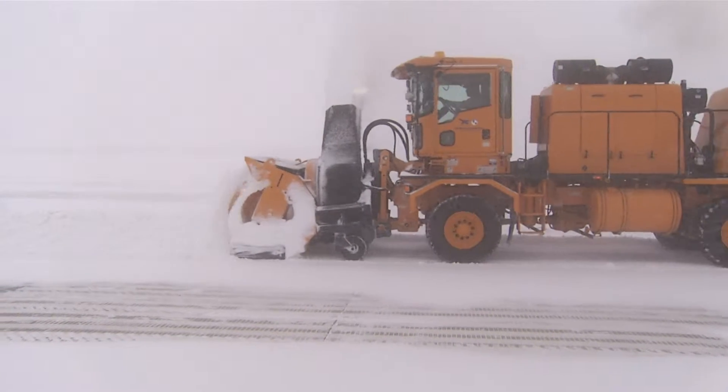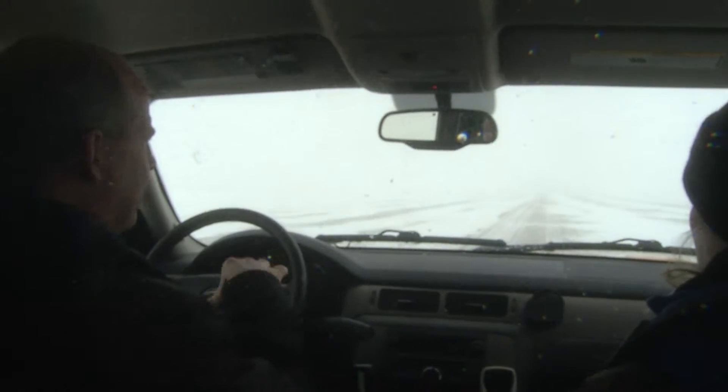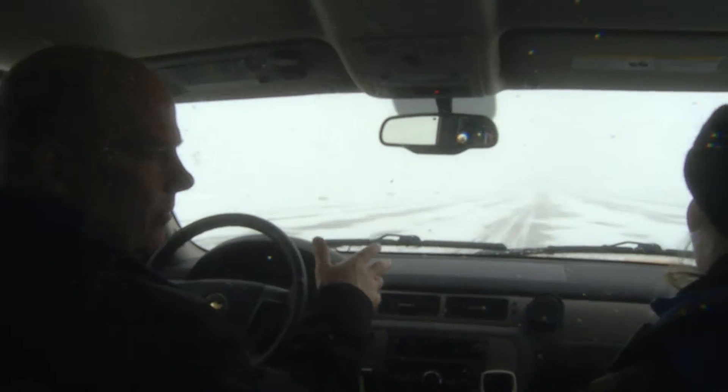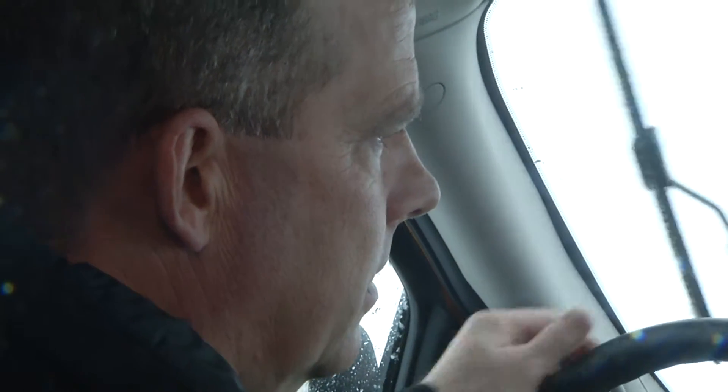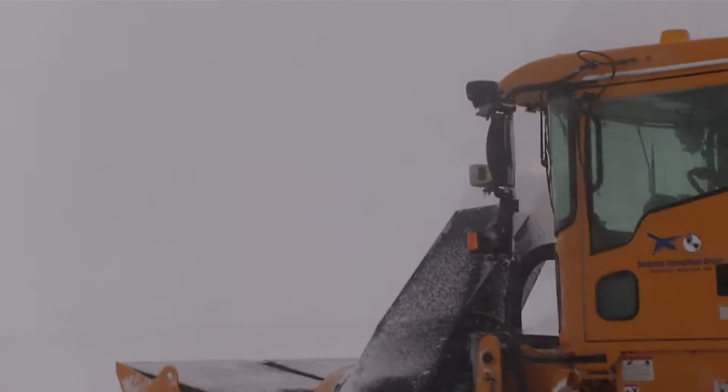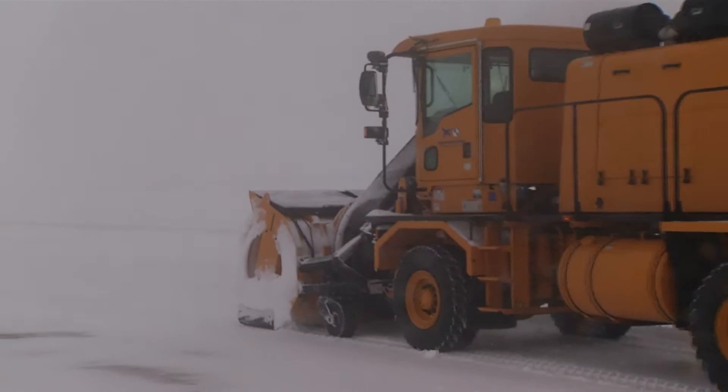Normally, a normal snow removal process where it's not coming down quite this heavy, we'll use brooms to do the majority of the runway removal, because the brooms get right down to the pavement. You could have a medical flight coming in or out, so it's very important for us to maintain the airport surface conditions in the best possible condition we can.